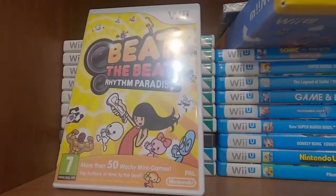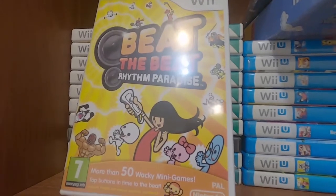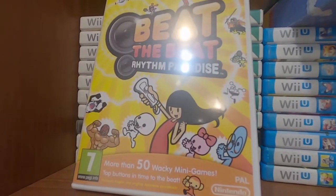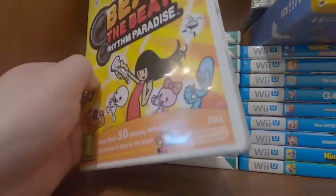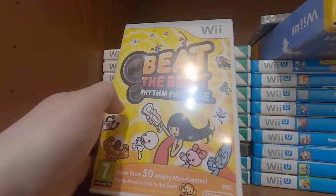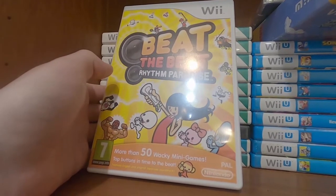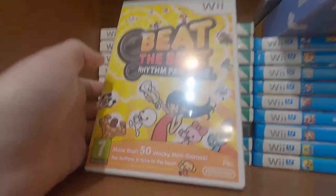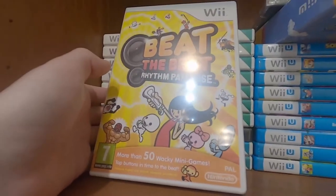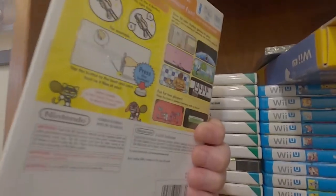Got Wario Ware and Beat the Beat: Rhythm Paradise — probably my favorite Wii game actually, although it looks like a cheap piece of crap. For some reason they called it Beat the Beat: Rhythm Paradise here in Europe; in America I think it was just Rhythm Heaven Wii. This is a great game, the best in the series — better than the 3DS one. The 3DS one has a lot of good stuff but brings back crappy mini games like Fan Club or Frog Hop that nobody wanted to play again.